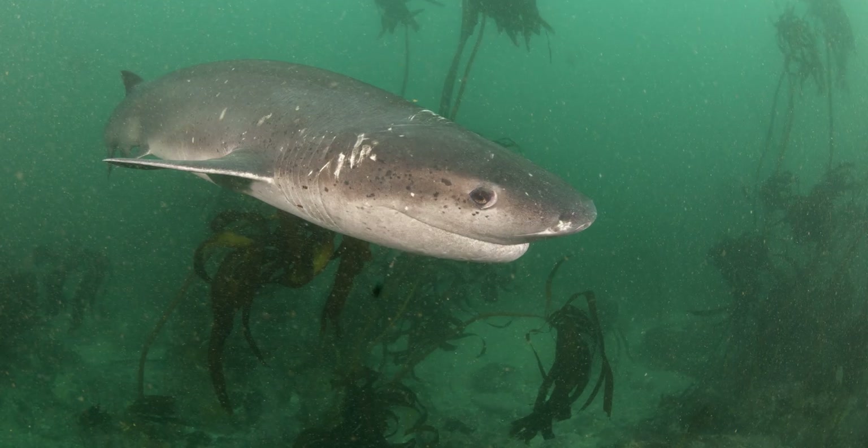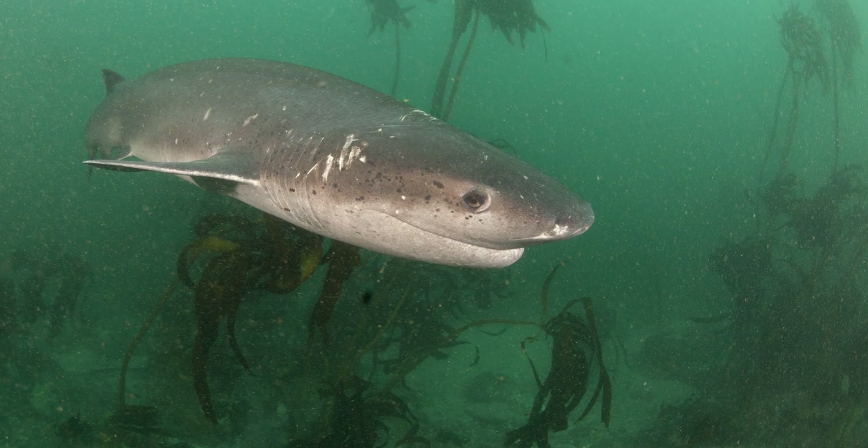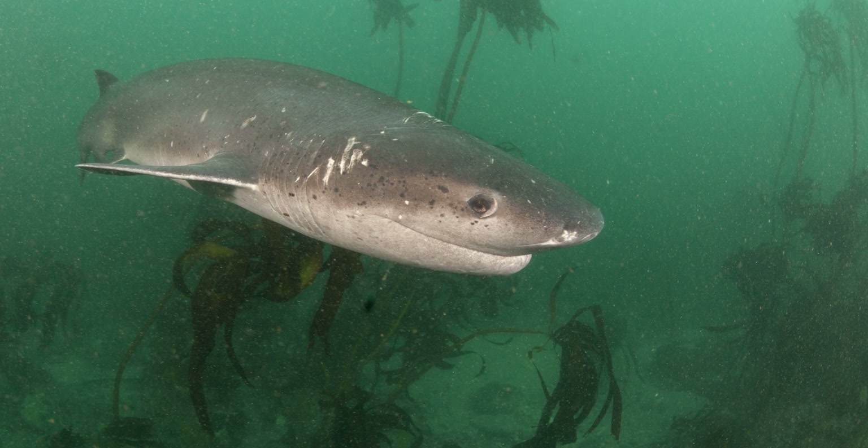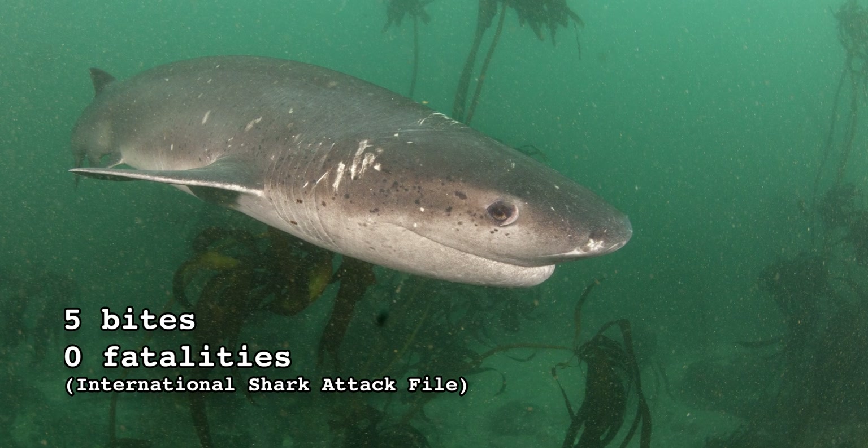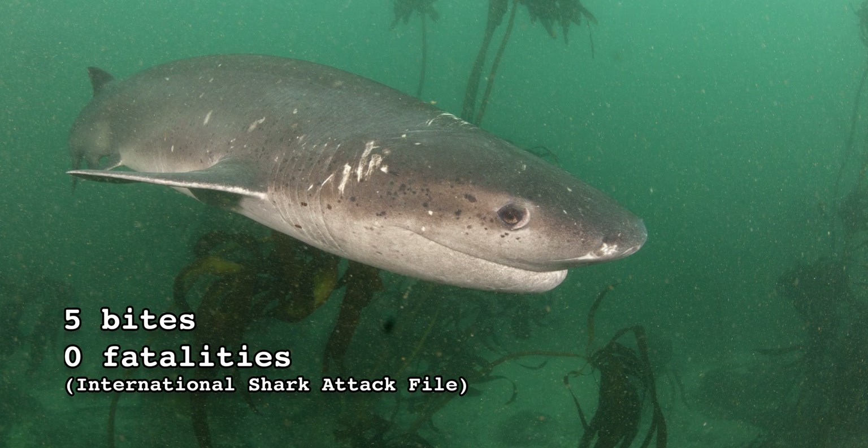Members of family Hexankidae generally live between 700 and 1,000 meters below sea level, with the exception of the broad-nosed seven-gill shark, which prefers shallow coastal waters. Naturally, this makes them the most commonly encountered species by divers and fishermen. Even so, according to the international shark attack file, the broad-nosed seven-gill shark has been responsible for only five unprovoked bites and zero fatalities since the 16th century.